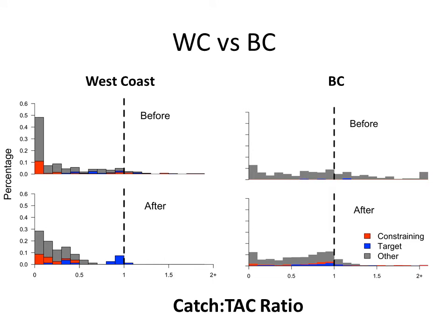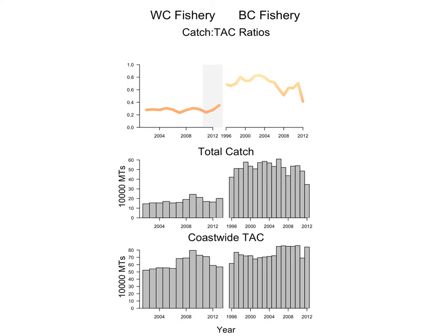Comparing the catch-to-TAC histograms for both the West Coast and BC fisheries, there are some striking differences. First, there is a gap between 0.5 and 1 on the West Coast that does not exist in the BC fishery. In general, BC has experienced a bunching up towards a catch-to-TAC ratio of 1, as expected since quota is transferable. This suggests that weak stock quota is really constraining overall and target catches. The West Coast fishery has in general been caught at about 30%, whereas the BC fishery performs much better, even though the coast-wide TACs are about the same year to year.